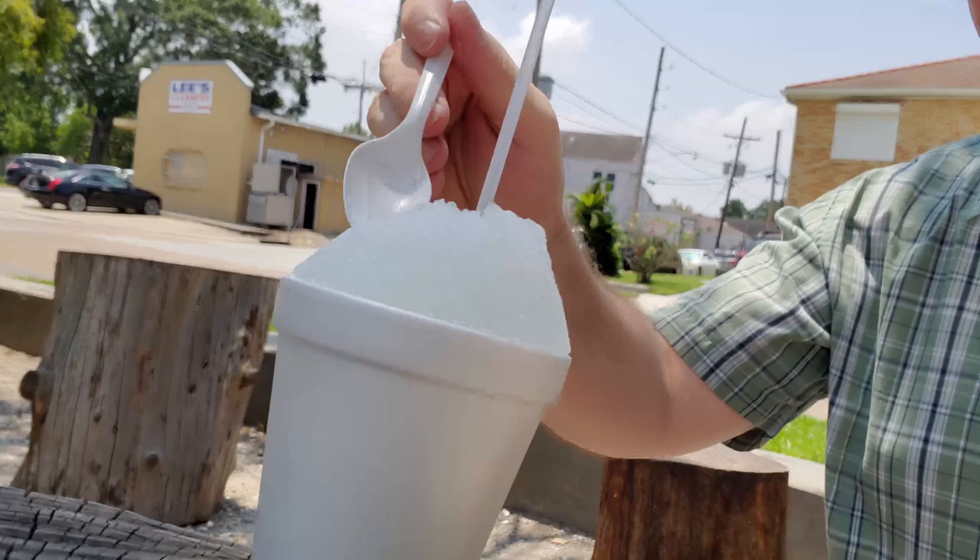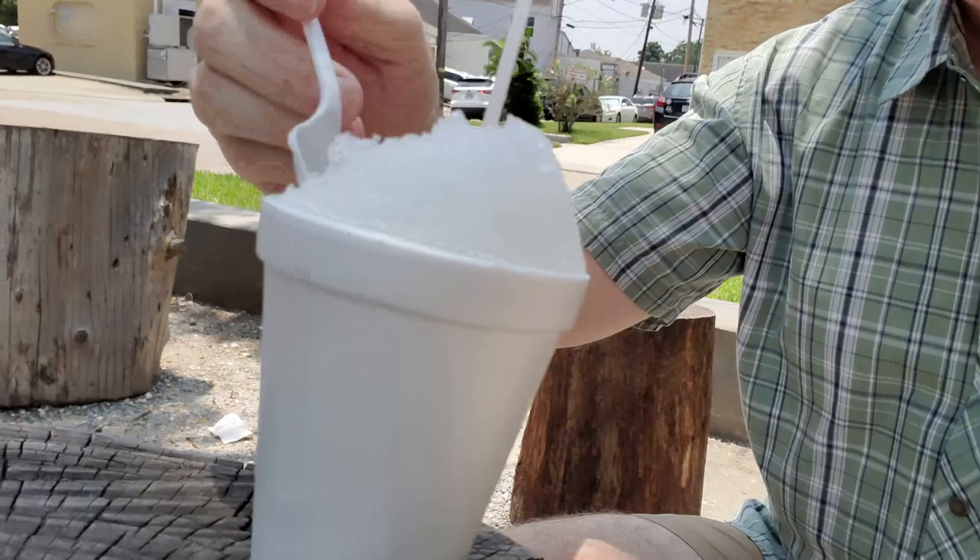Can you guess what flavor it is? Comment below — let me know what flavor you think this is. The reveal: it's a coconut snowball.